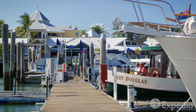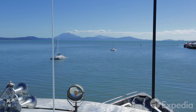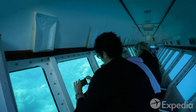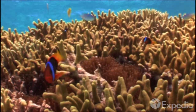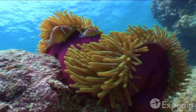Port Douglas is a dream destination for snorkelers and divers. Book a cruise and explore the largest barrier reef in the world, the only living structure that can be seen from space. Find yourself surrounded by tropical fish and see if you can spot the famous clownfish. Enjoy lunch with views over the coral sea before you dive in again. It's an amazing world down under.